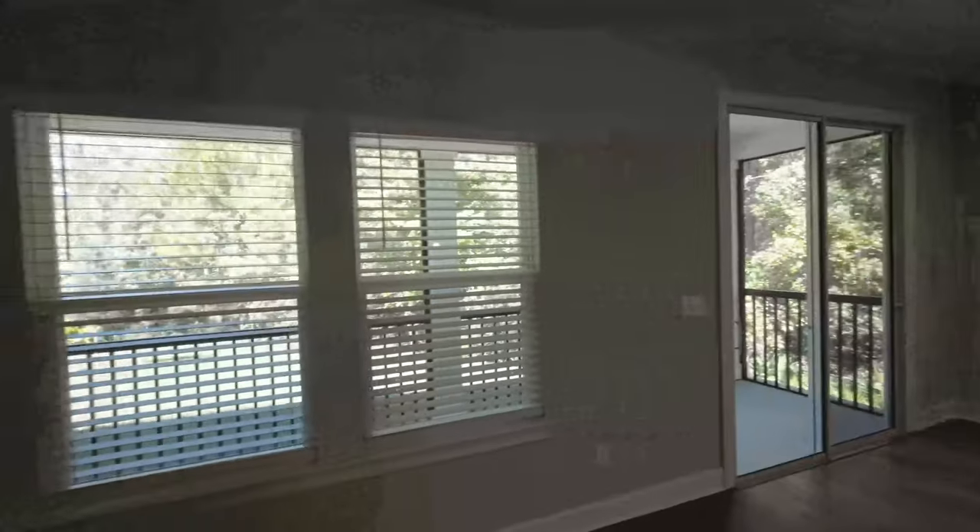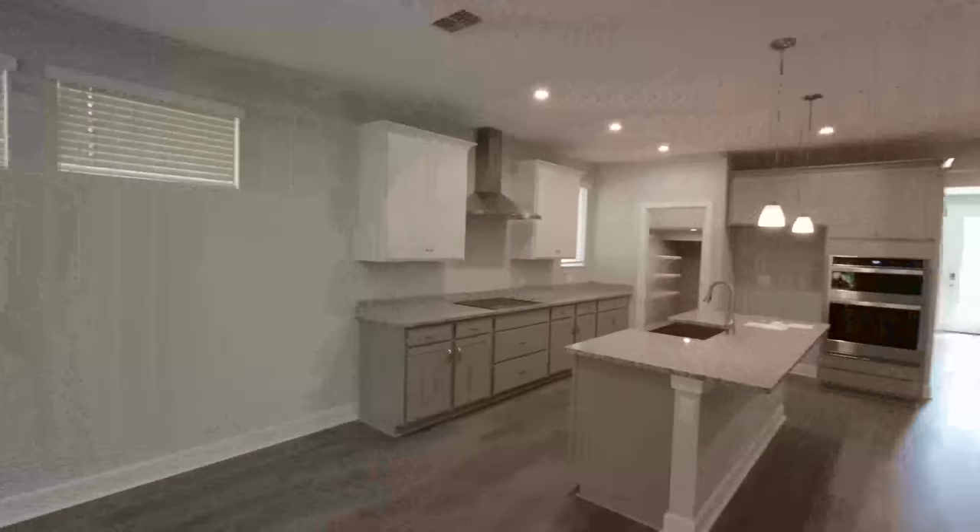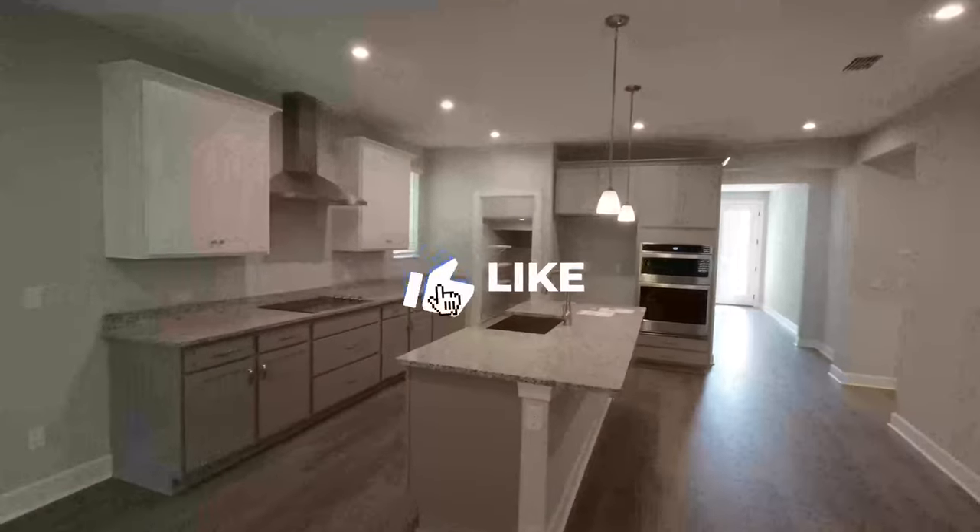The back patio is screened in — that's one of my favorite features. Let's keep it going and talk about this kitchen area.